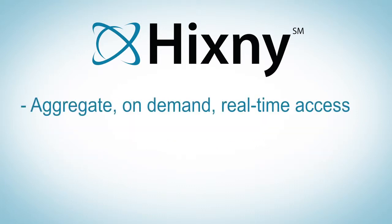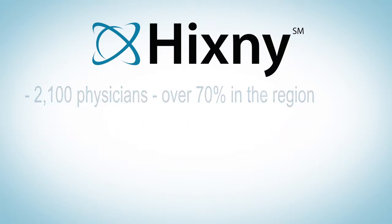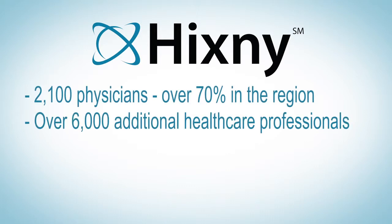HCSNY delivers this information as an aggregate on-demand comprehensive record, standardized into a CCD or a continuity of care document. HCSNY enables more than 2,100 physicians and over 6,000 additional healthcare professionals to securely and electronically share complete histories on the 1.8 million residents of our region.